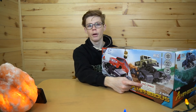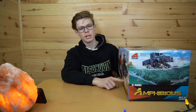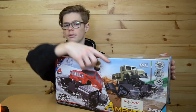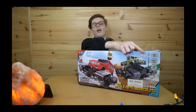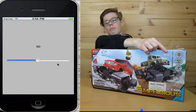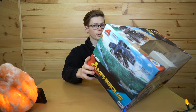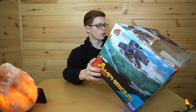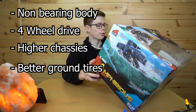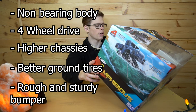I think RC Pro is the company that distributes it, Zegan makes it, and this is the Rock Rover model. We haven't even gotten in the box yet. This slider thing looks like an iPhone app slider. The main features described are: non-bearing body, four-wheel drive, higher chassis, better ground clearance — except this doesn't have tires, it has tracks — and a rough and sturdy bumper.